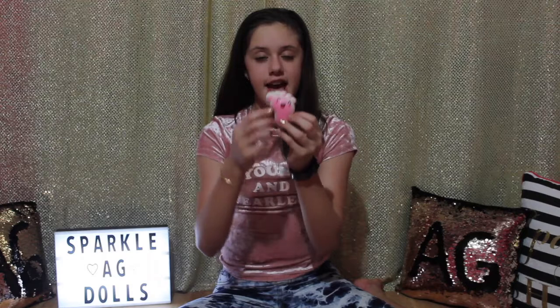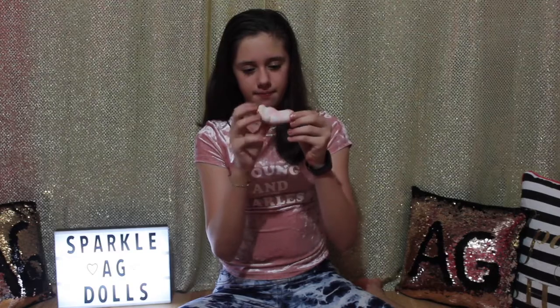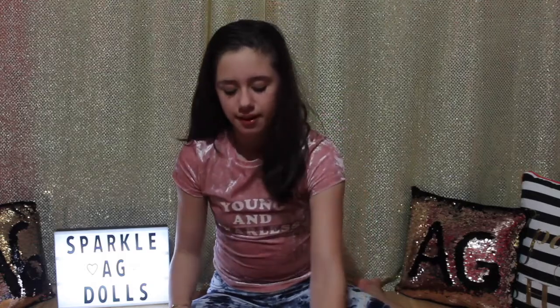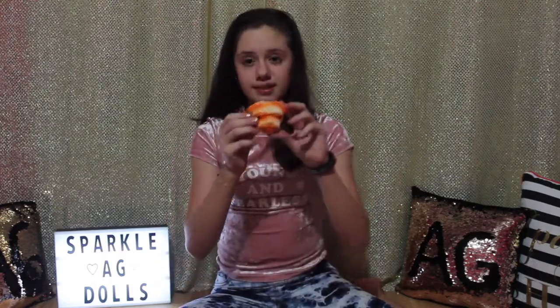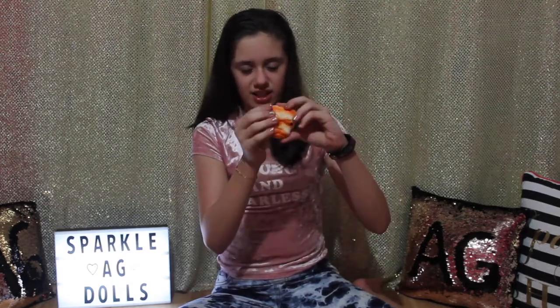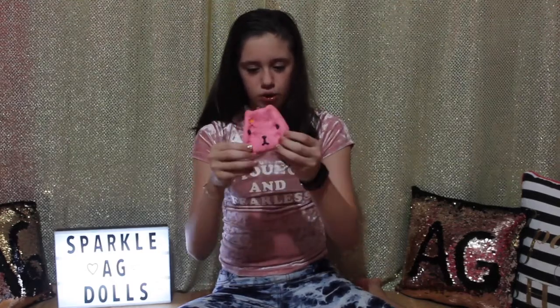I have this pink foot squishy — it has a lot of detail and a really cute happy face on it — it's super fun to squish, super slow rising, and it smells like nothing. I have this adorable dog squishy, one of my favorites — it's not as slow rising but it's really fun to squish and very soft. And then I have this big cat cookie — it's super duper adorable and slow rising, and it smells like nothing.